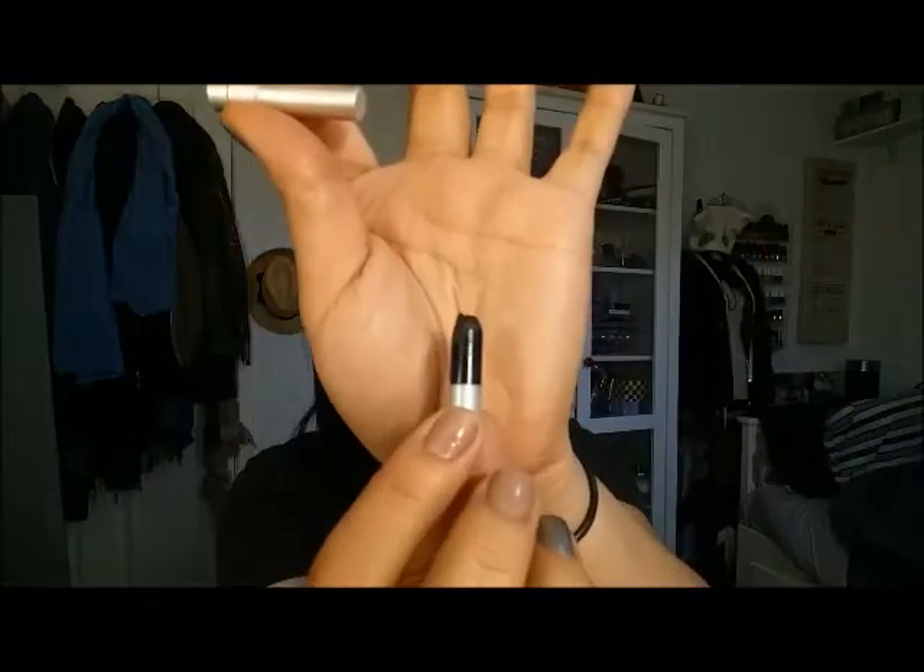Next is the Urban Decay 24-7 Glide-On Pencil in Zero — I did finish it up. I tried to sharpen it more but it wouldn't sharpen, so I took that as a sign it's done. I went in with a brush to get the rest out. This actually transfers on me so I wouldn't get it again. I did have a lot of fun trying dramatic looks with it — I would put it on my lid, blend it out, and add a powder on top, which helped — but by itself it would transfer and smudge.